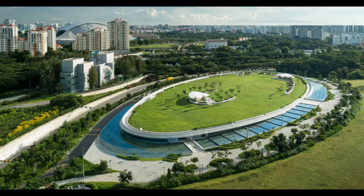The plant is the first large-scale desalination plant in Singapore able to treat both seawater and freshwater to produce drinking water. It is located between East Coast Park and Bay East Garden, giving it access to seawater from the East Coast and freshwater from the Marina Reservoir.